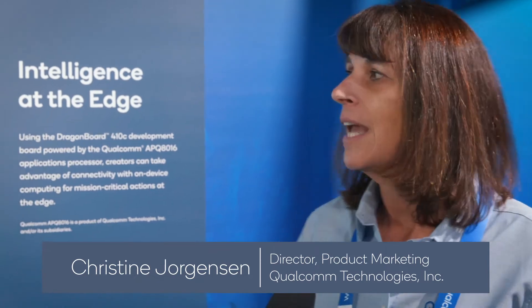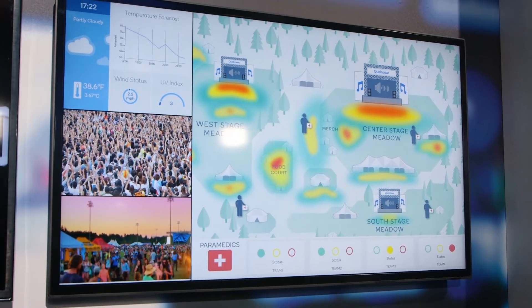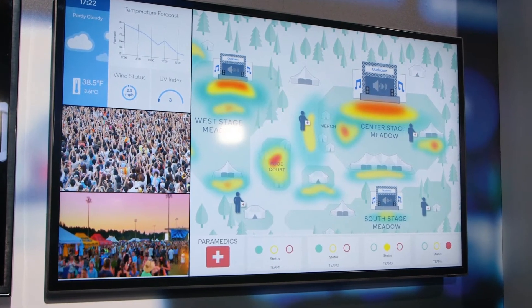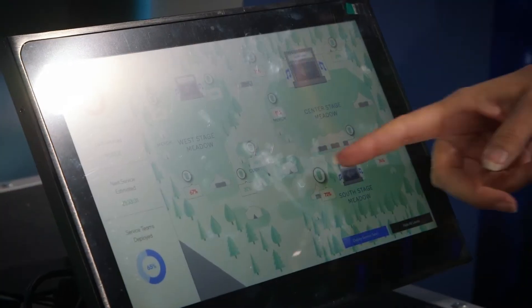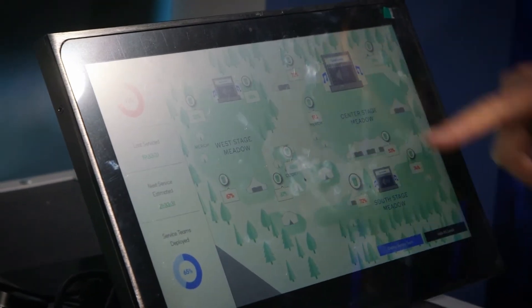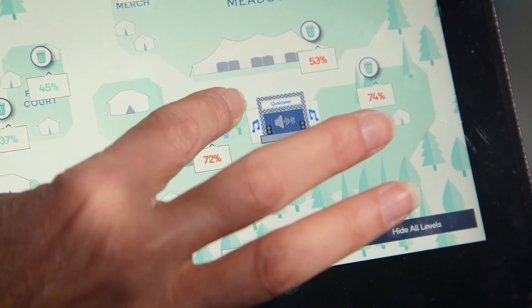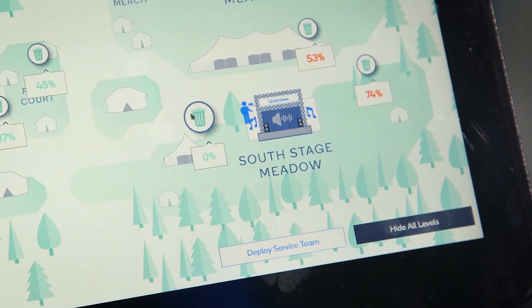Here at Mission Control we're getting a lot of sensor data from throughout the whole venue. We're able to see nice dashboards, get live video feeds, and see really where all the people are at. In this instance we're getting a notification that maybe we've got a sanitation situation — we can quickly look from our dashboard, see what the trash levels are, and where needed deploy a service team member and send a notification to go empty the trash can.